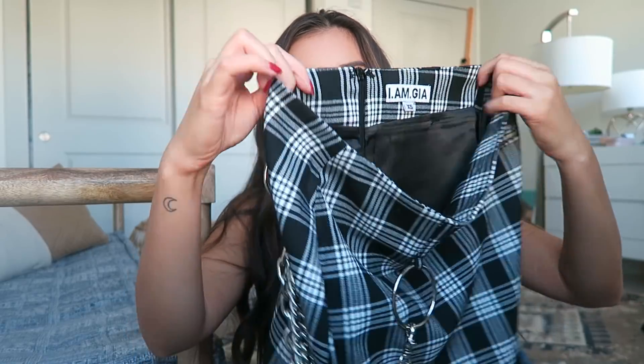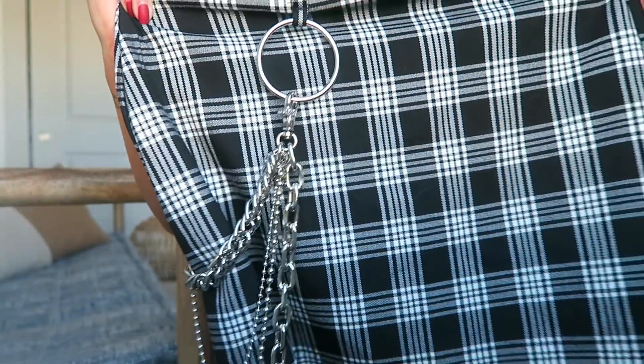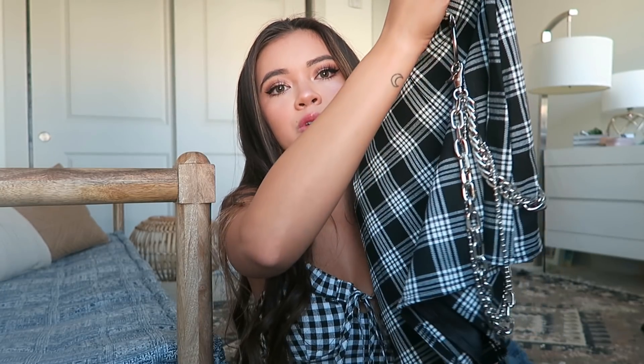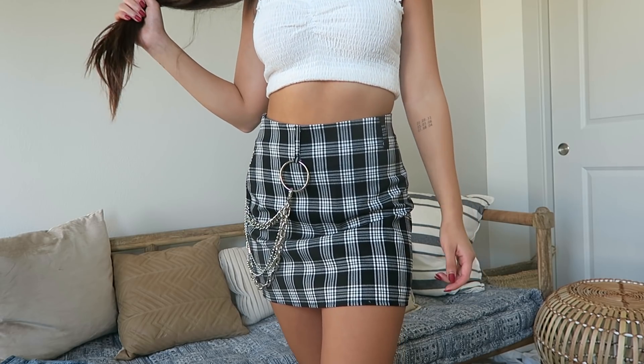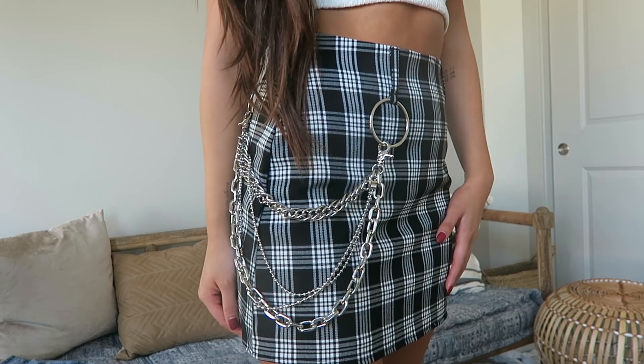The next skirt is also plaid — black and white — and it has this chain on it. It's by the brand Imgia, and I love their stuff. Princess Polly carries so many of their items and it fits super super well. There are belt loops throughout if you want to wear a belt, but this chain comes with the skirt, which is a nice addition. You can also detach the chain and add it to different pants. That chain detail is really what sets it apart from my other skirts.